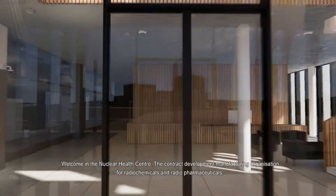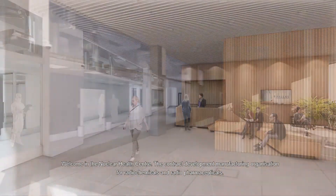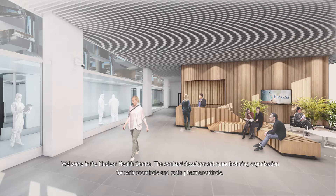Welcome to the Nuclear Health Centre, the contract development manufacturing organisation for radiochemicals and radiopharmaceuticals.